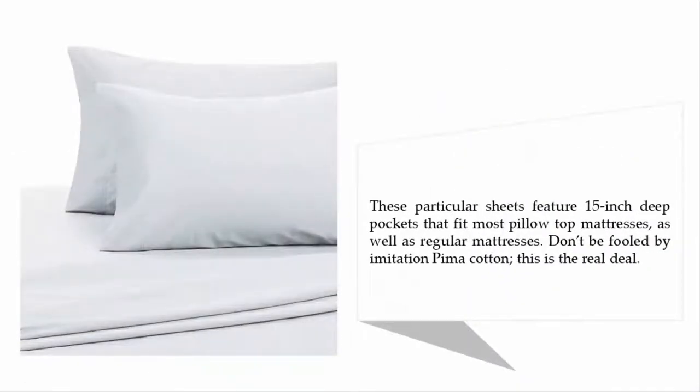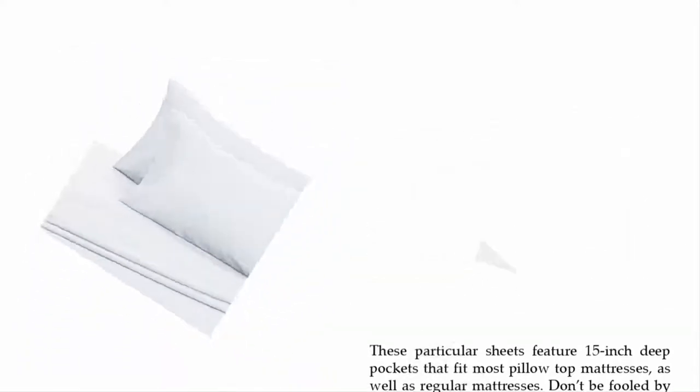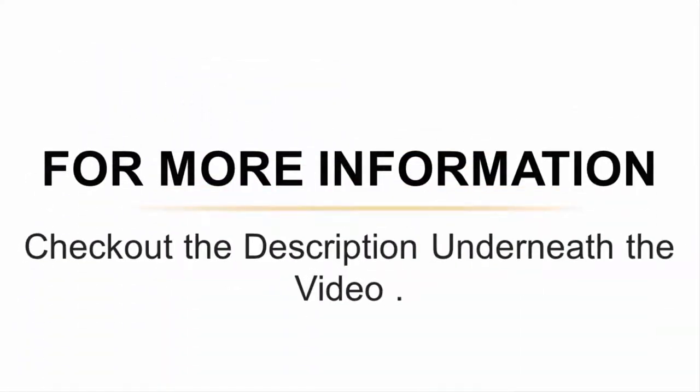These sheets feature 15-inch deep pockets that fit most pillow-top mattresses as well as regular mattresses. Don't be fooled by imitation pima cotton — this is the real deal. For more information, check out the description underneath the video.